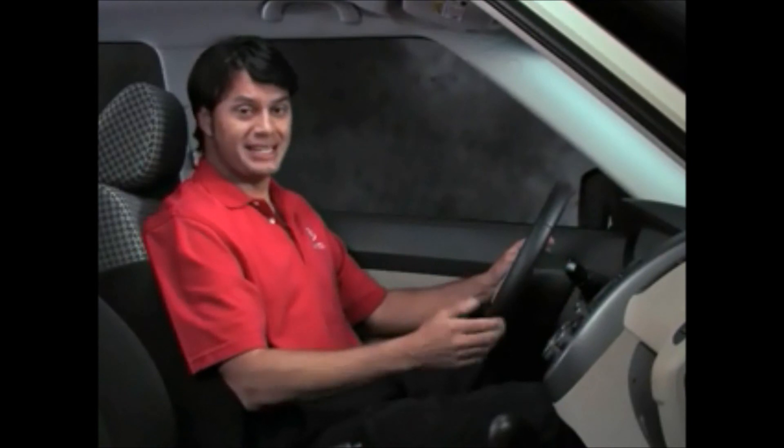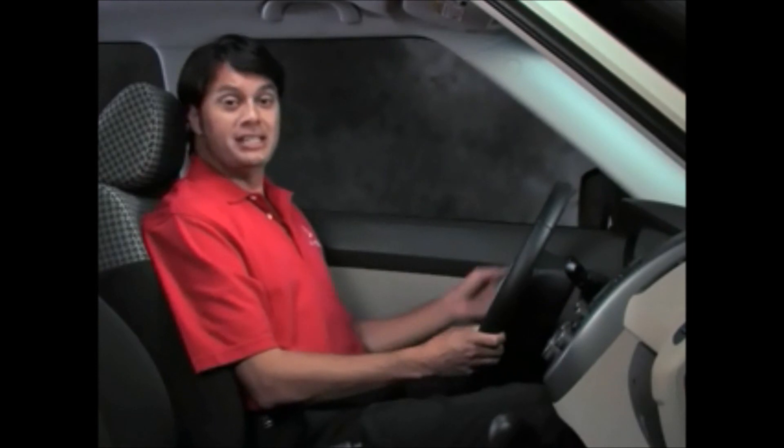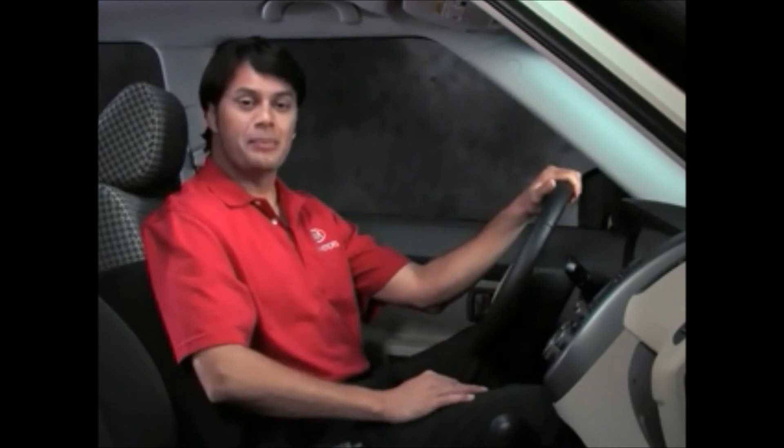Both of these methods for using the Kia Bluetooth system menus are fast, intuitive, and easy to use. For this video presentation, we will focus on the steering wheel buttons for our demonstrations, as many users will prefer this approach for its simplicity and its ability to help the driver keep their eyes on the road. Now that you've got the basics, you're ready to start setting up and using your Kia Bluetooth system.